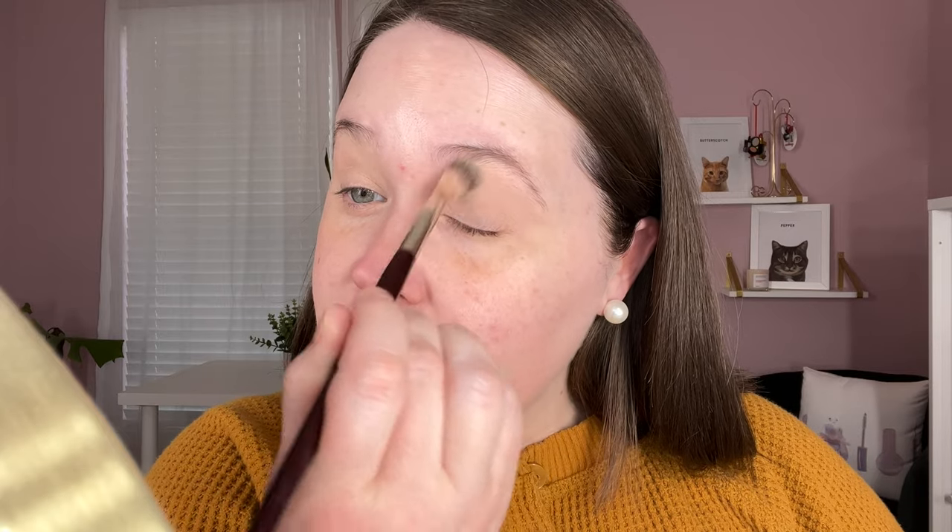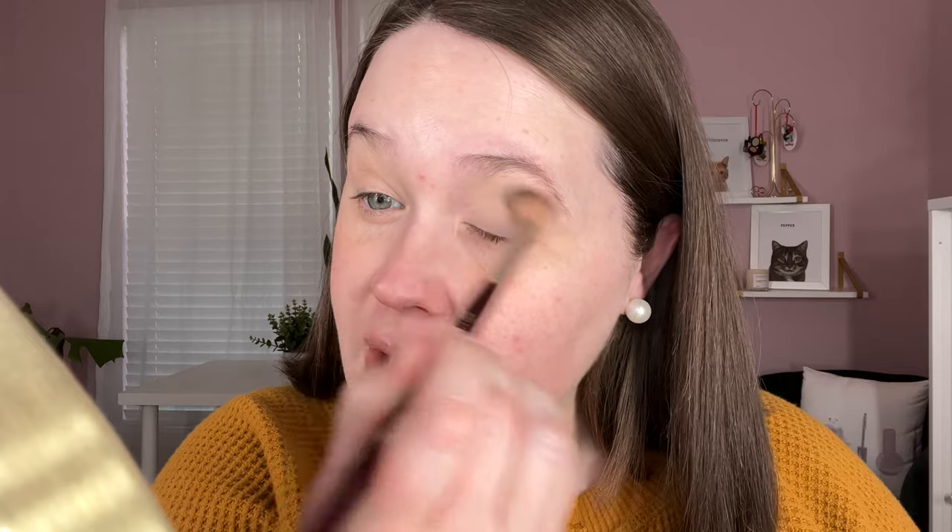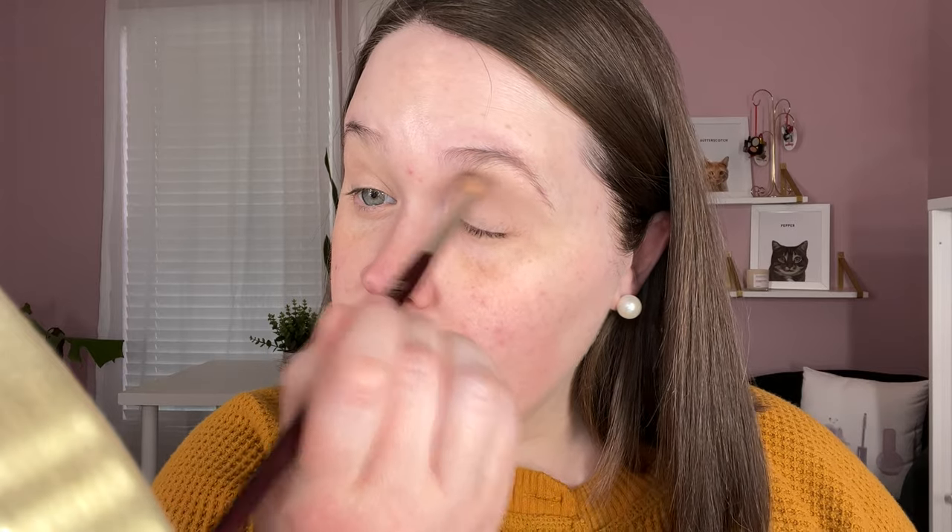We're going to start off with this shade called Natural on a BK Beauty 201 brush — we're just going to fluff that into the crease. That's almost my skin tone color. I'm going to add a second layer. Okay, that's not showing up too well on my eye, which is fine. I can just use it to blend out other shadows, then we'll move on to the Unexpected shade and put that into the crease as well.